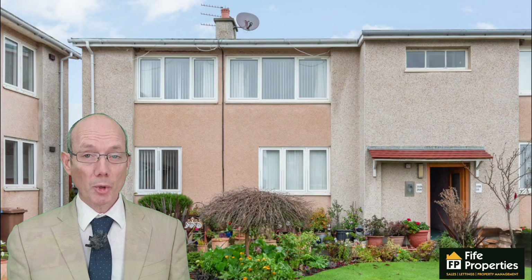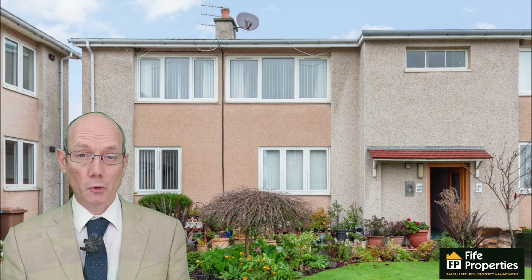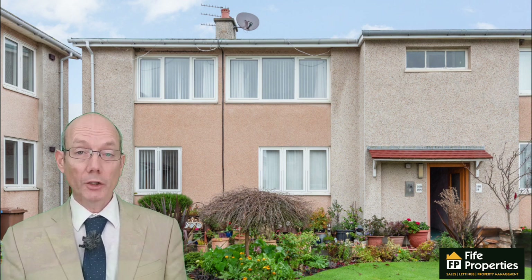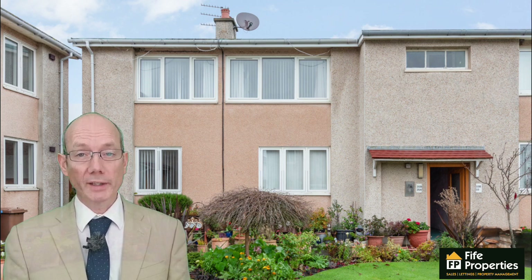What I like most about the property is it's the ideal holiday home. It potentially can be for first time buyers as well. And also it's a short walking distance to the beach and the golf course.